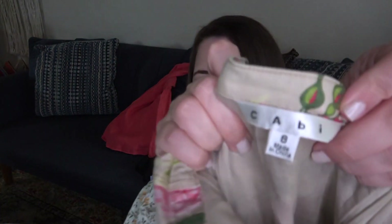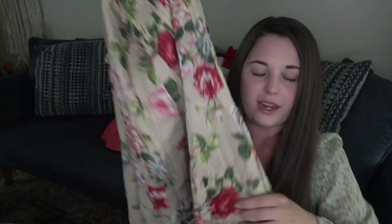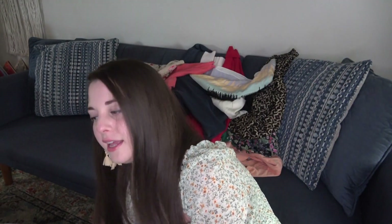This is another skirt — this was a Cabbie. I don't know if this is a new or old tag, I don't know if it matters, but I thought it was a really pretty floral skirt, perfect for the spring and summertime we're currently in.